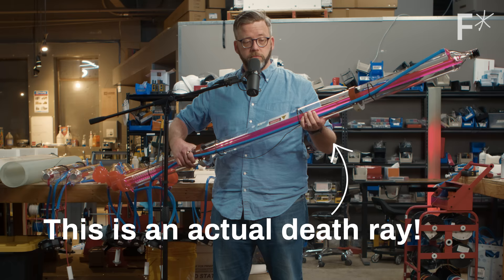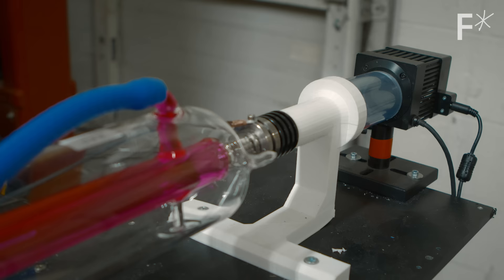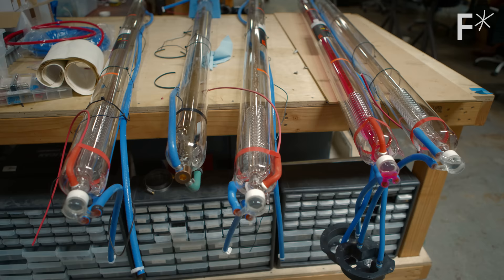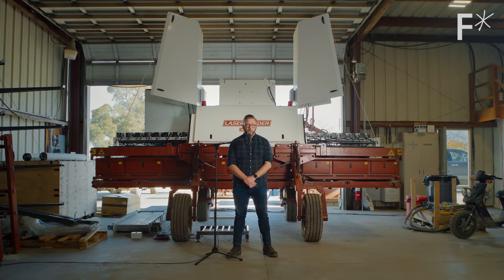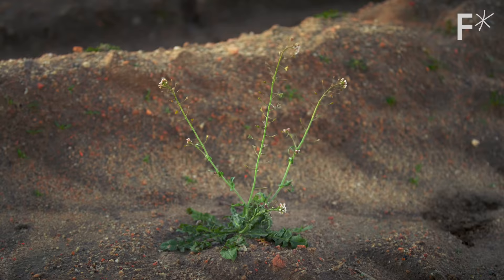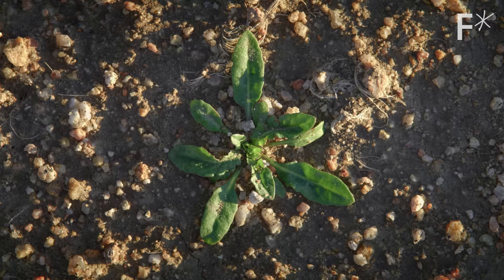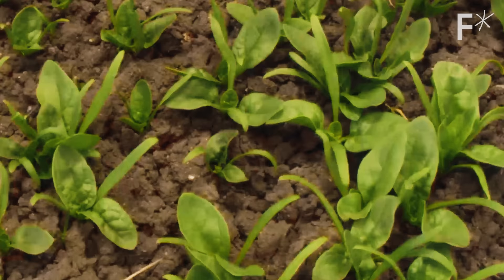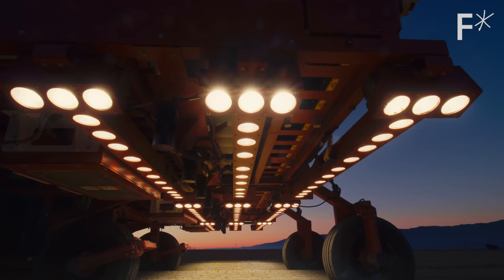This is an actual death ray. It's a finely controlled, millimeter-precise death ray. That's exactly what it is. So if this is a death ray, that means this is a killer robot. Actually, this robot will happily murder you and your whole family if you're a weed. Every weed that grows in a farm field is taking nutrients away from the food we want to eat. So weeds are literally trying to starve us all to death. Meet the robot army trying to kill them.